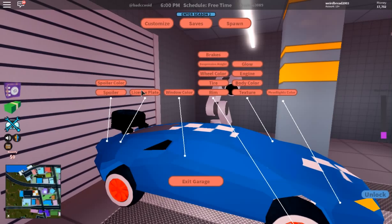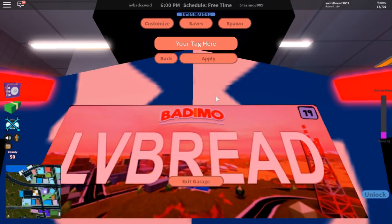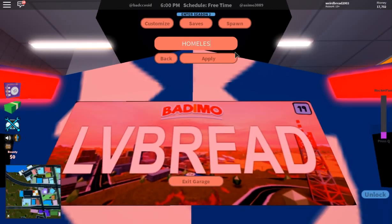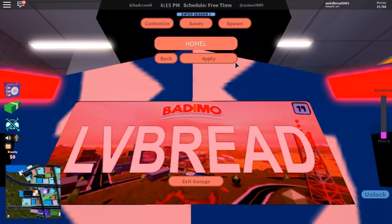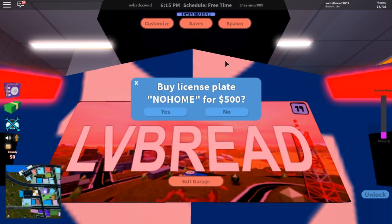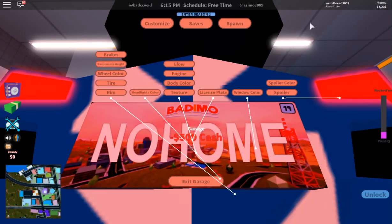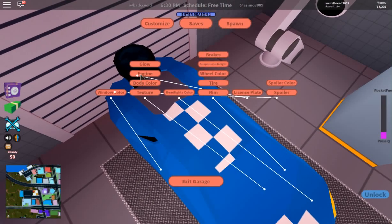License plate — oh, this used to be called 'love bread,' now it's 'homeless.' Yes, I like this!